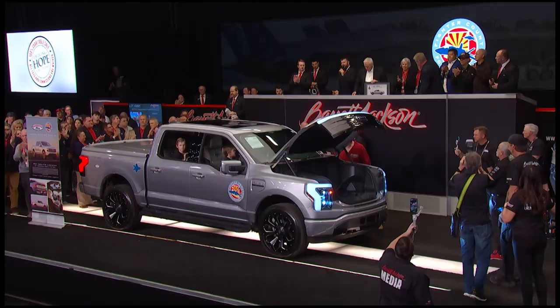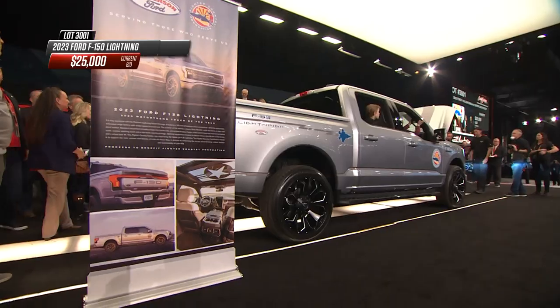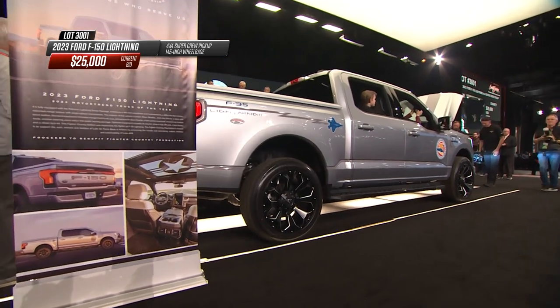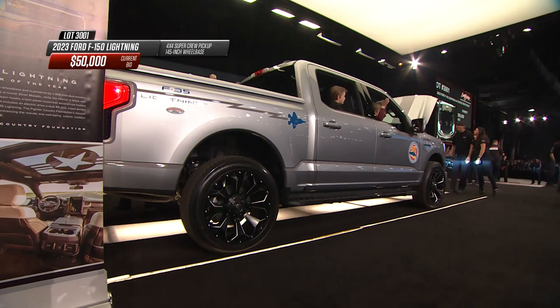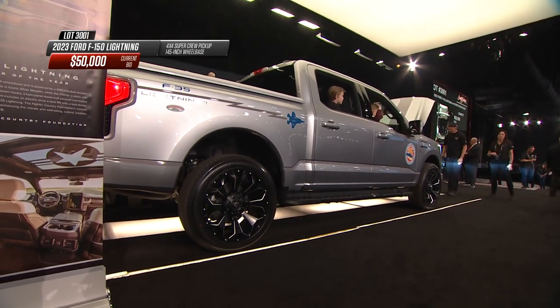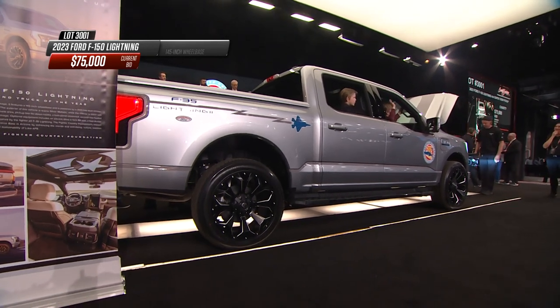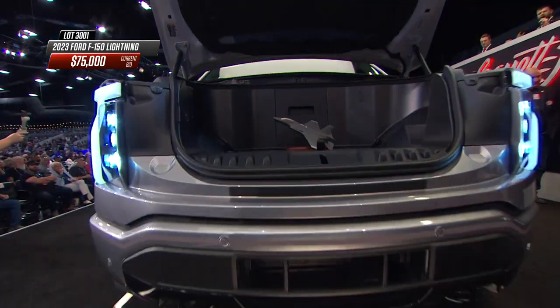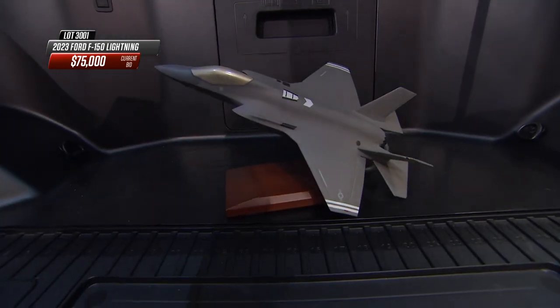All right, ladies and gentlemen, here we go. Take a look up front, because you pop the hood of this F-150 and you think you're going to see an engine, but instead you've got storage area. And of course, it's got that cool jet sitting in there that they fly out at Luke. Luke is the Air Force Base just west of Phoenix, so for Craig Jackson and for people who live here in the valley, it's very near and dear to our heart.